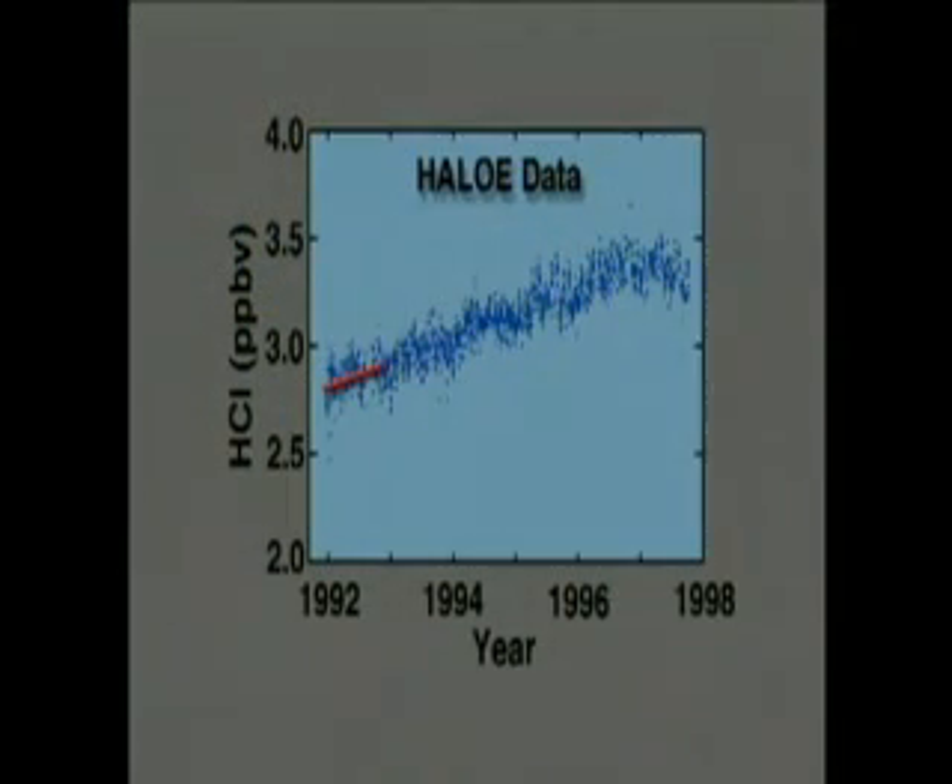When UARS was first launched, measurements by HALO showed that CFC byproducts were still increasing in the stratosphere. But the newest HALO measurements now show that CFC byproducts are no longer increasing. UARS has shown that the stratosphere is starting to respond to the international ban on CFC manufacturing.